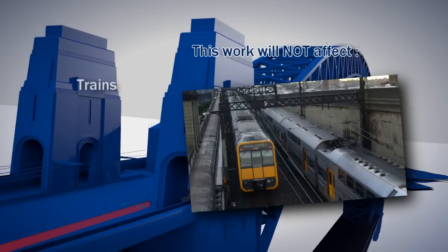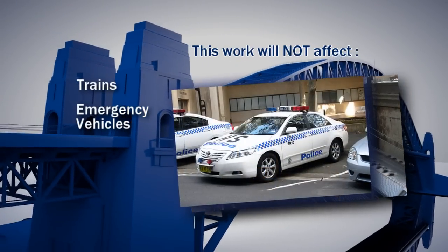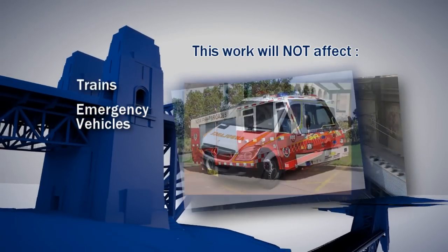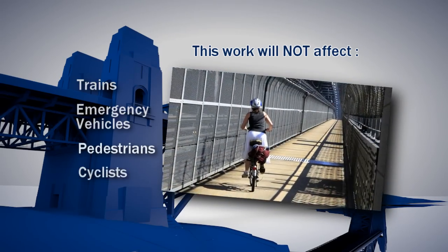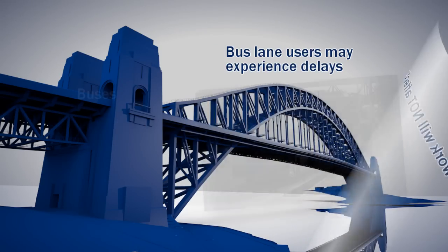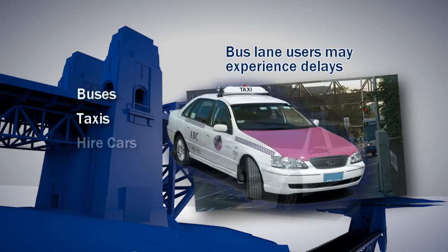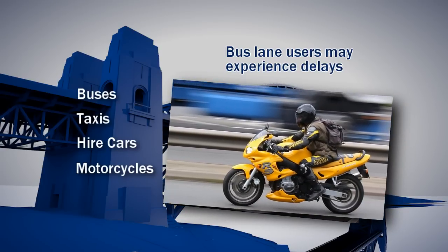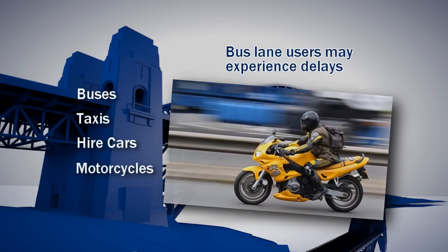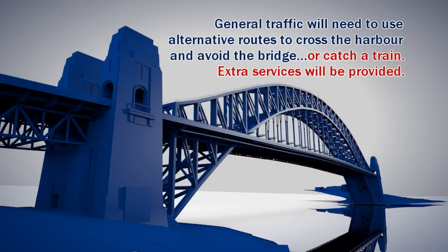This work will not affect usual train services, and emergency vehicles will continue to have access across the bridge, as will pedestrians and cyclists. Bus lane users such as buses, taxis, hire cars, and motorcycles will still be able to use the bridge. However, delays are expected. General traffic will need to use alternative routes to cross the harbour and avoid the bridge, or catch a train.